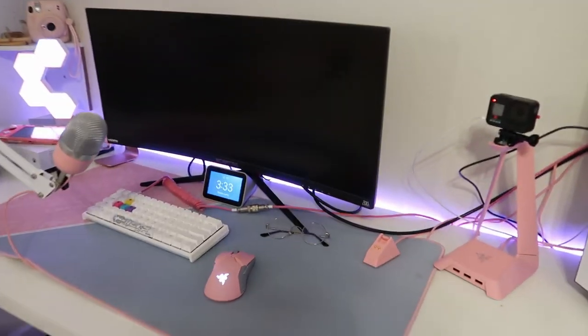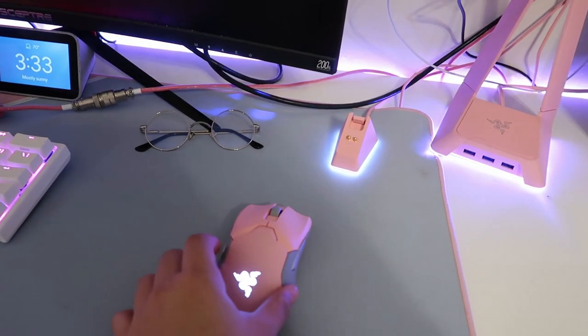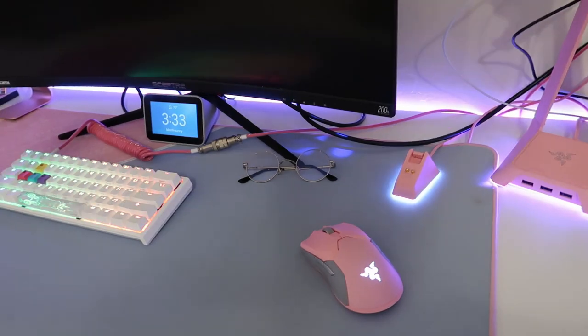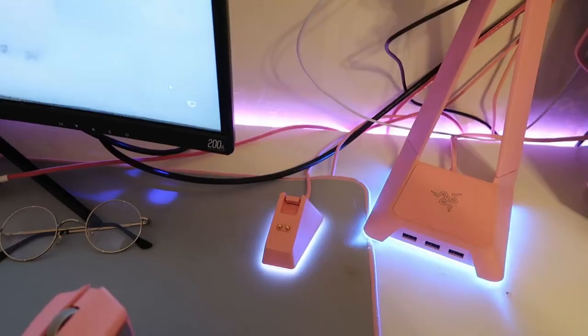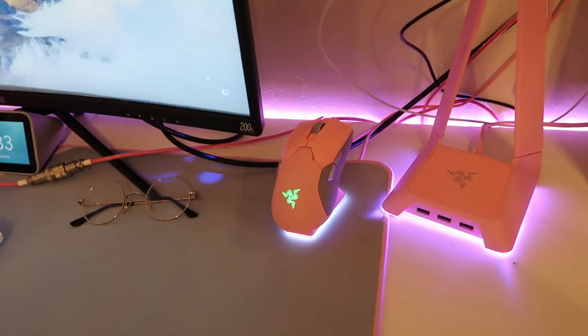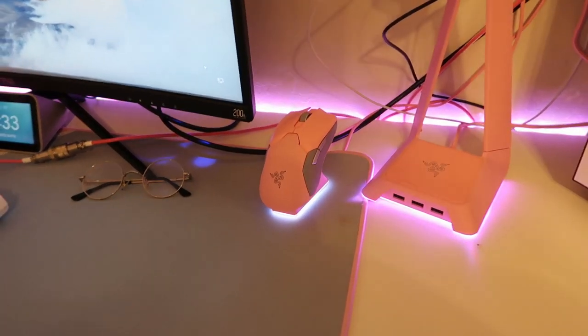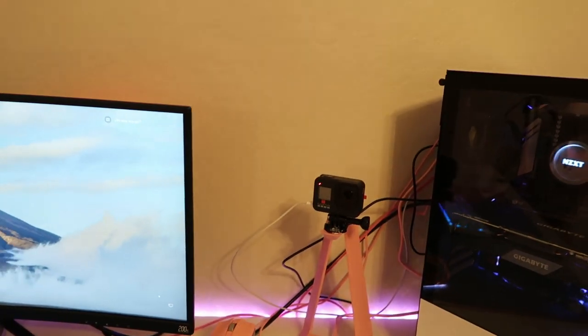Going on to my peripherals here. We got the Viper Ultimate Wireless in pink — I got it for Christmas. We got my blue light glasses here so I don't strain my eyes. We got the charging dock, so it goes on like so — it just charges your mouse all easy and looks cool too. Got some LED lights under there. We got this headphone stand that I don't really use; I use it for my webcam right now.